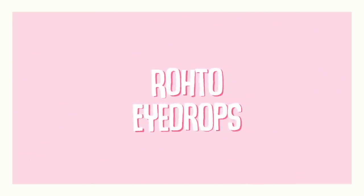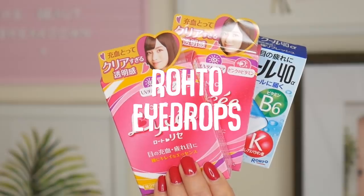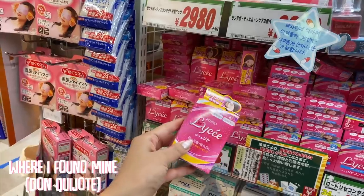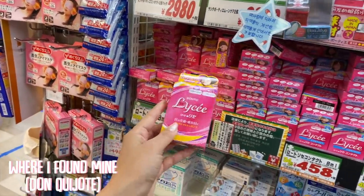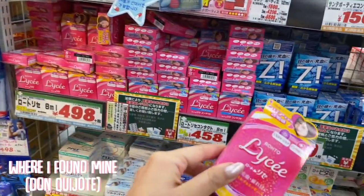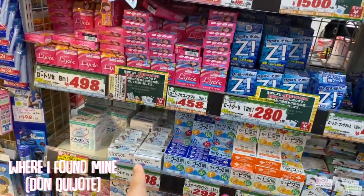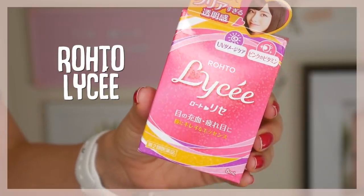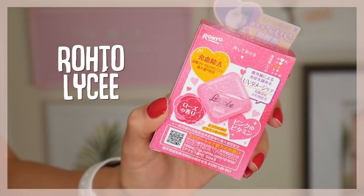Speaking of eyes, these are kind of random, but I also stocked up on eye drops. I've heard of Roto eye drops before, and a girl I've been watching lately named Tina recommended these Roto Lise eye drops. I want to try them because I have really red eyes. They do have all kinds, and I'm hoping this is what I need. I was watching Tina's channel — I'll link it down below — and she recommended the pink one, saying they're really good for when your eyes get red.